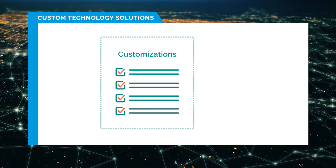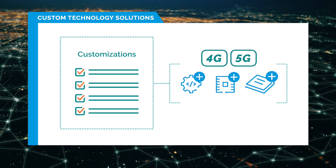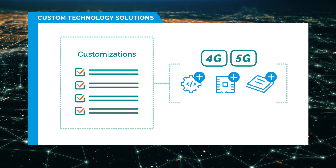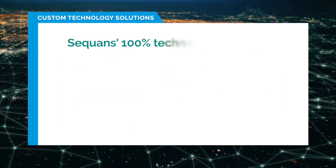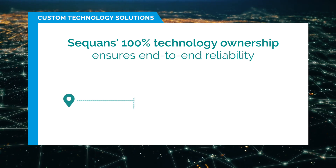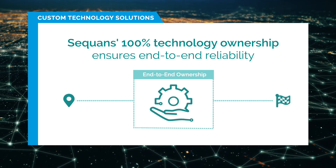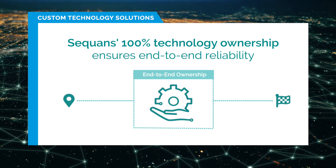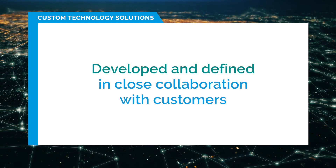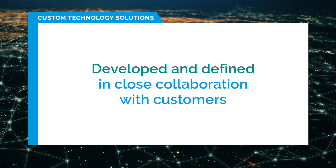We start by applying our expertise in 4G and 5G cellular IoT and build on this foundation to create a solution tailored exactly to customer requirements. Because we own 100% of our technology — all hardware and software, from chip to module — we can design and build customizations at any level without limitation. Every piece of technology we adapt or customize is developed, validated, and integrated in close collaboration with each customer every step of the way.